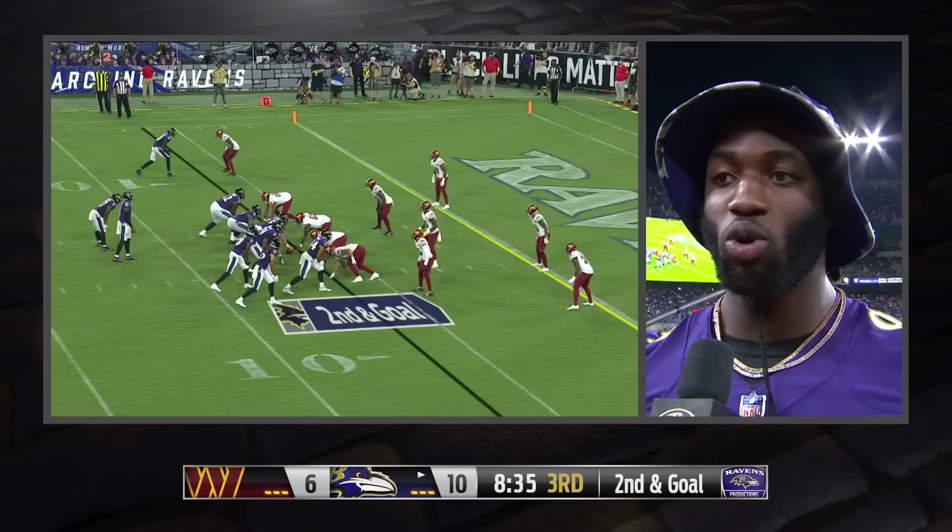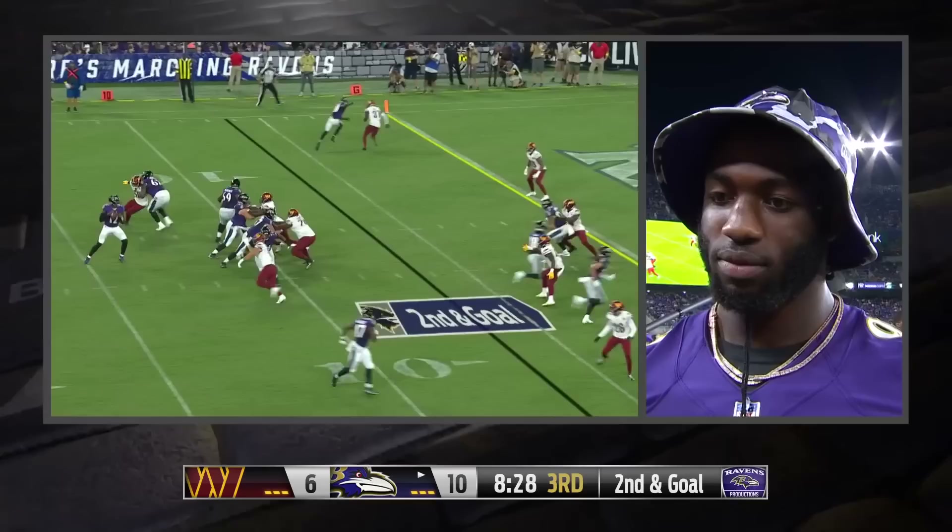I've got guys like Suggs and Dune behind me, so I'm always watching their highlights and just trying to live up to them, hopefully be better. How has Mike McDonald put his imprint on this defense?